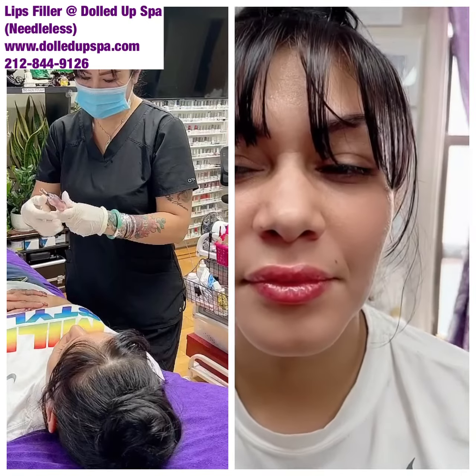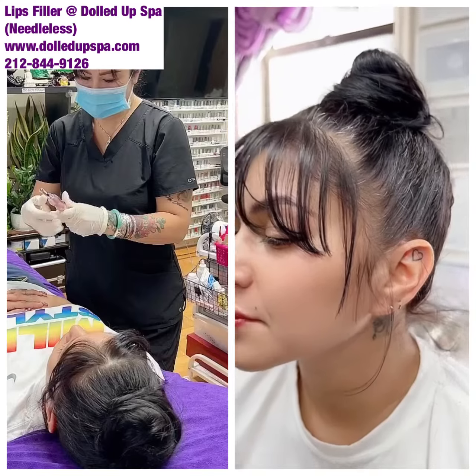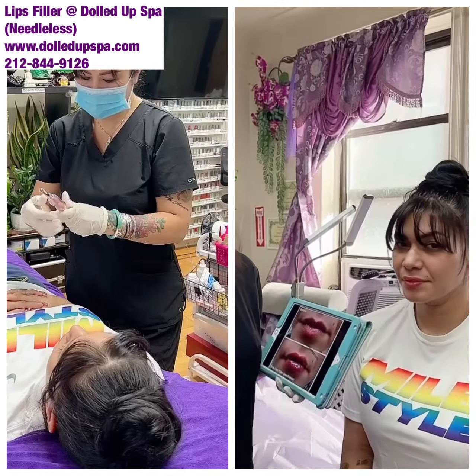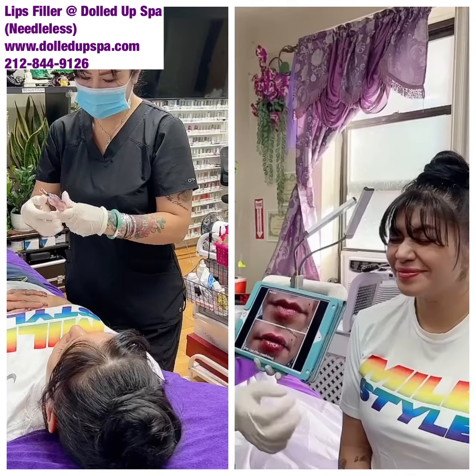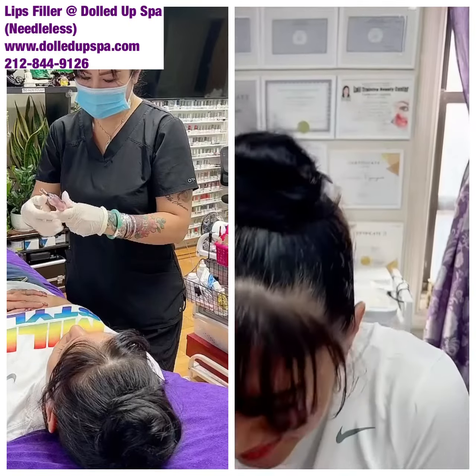Nice, natural and beautiful. Every session, I only do one big CC — to play it safe and achieve a natural look. I don't want my client to look crazy, like a fish. So look how natural she looks. Give her a kissy fish. Look, kissy fish.